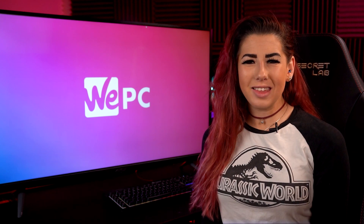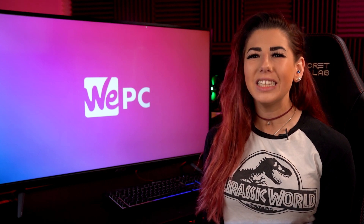Hello and welcome to WePC. My name is Sarah and in this video I will be listing our best gaming monitors under $100 in 2021.